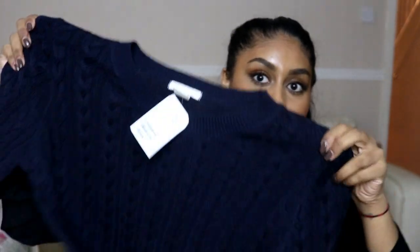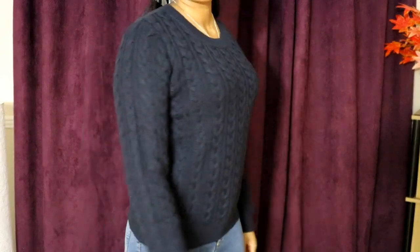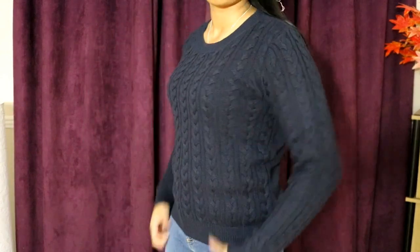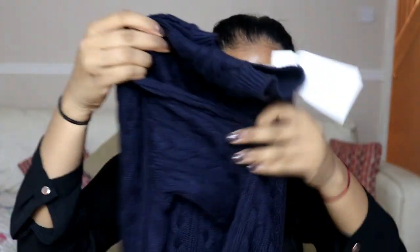This slim fit jumper would look really good with the faux fur gilet I got as well. I also got this navy blue jumper — I love the look of it, it feels really nice and I love the pattern on it. Size M, $14.99, just so good for uni.